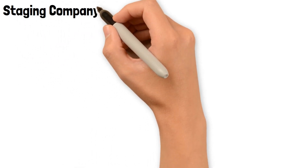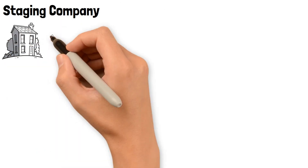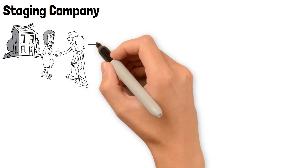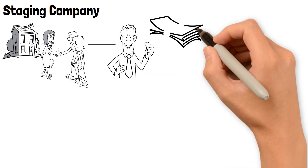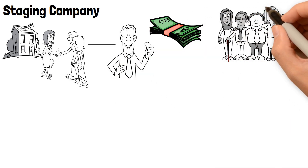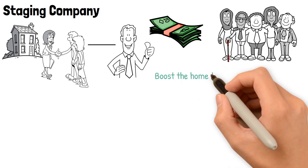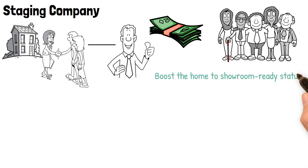Staging company. Staging a property means partially furnishing a home in order to make it more attractive to buyers. This can flip the house faster and at a higher asking price than homes without. Hiring a staging company gives you access to an interior design expert with furniture and decor on hand to boost the home to showroom-ready status.